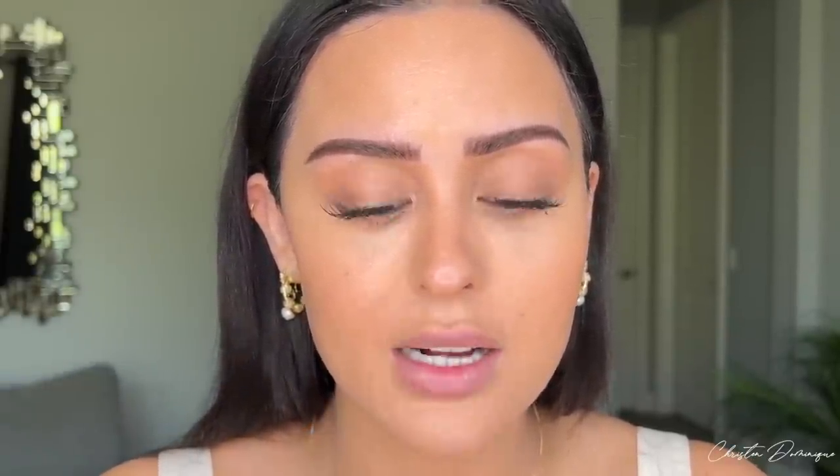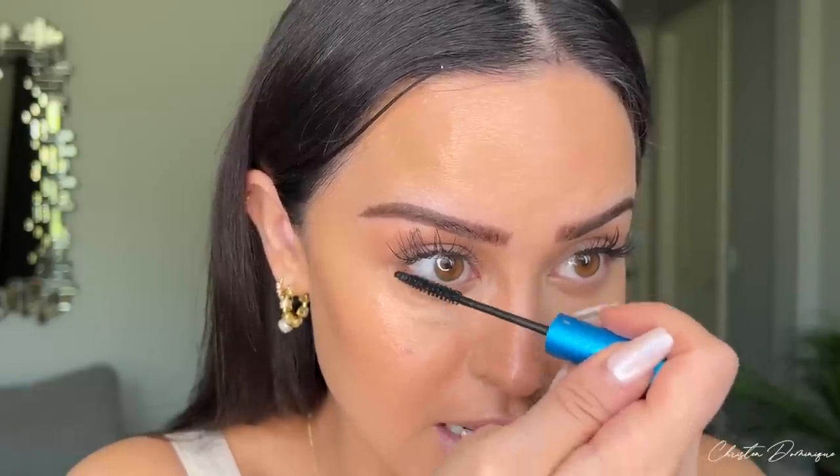I put on some lashes — these are the Birdie Lashes in the style Bear, I'll have them linked below. I wear these every day; they're practically my lash extensions. I'm putting some mascara on my lower lashes. This is the Extended Play from MAC — it gives you the most separated, natural, wispy lash. I love it.